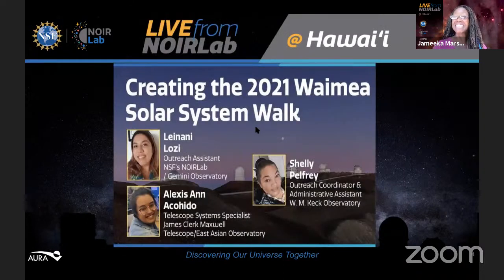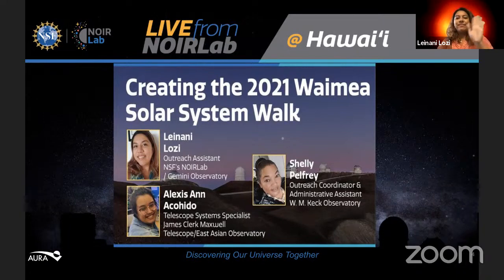On to today's guests. Today we'll be talking about the 2021 Waimea Solar System Walk. We have three fantastic guests who really made this year's solar system walk extra special. First, let me introduce Leinani Losi. Those of you who have watched this show before know that Leinani is my colleague here at Gemini in Hilo. Originally from Waimanalo, Oahu, Alyssa Leinani Losi is a UH Hilo alumnus and has worked in the communication, education, and engagement department of Gemini Observatory for five years.